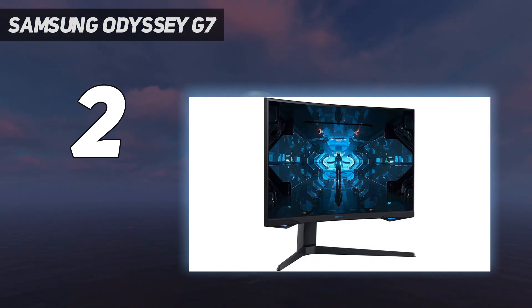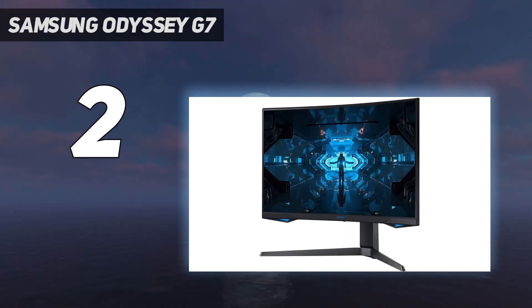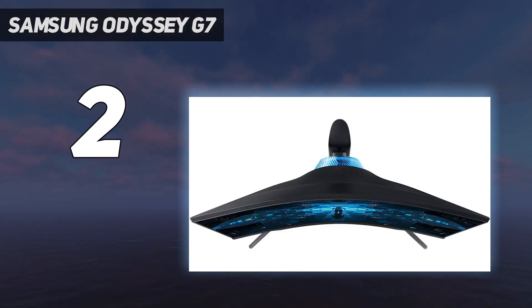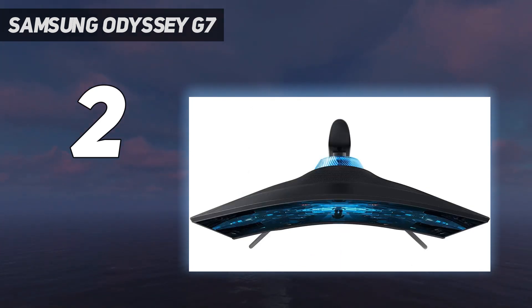Design: the G7's SuperTight 1000R panel is certainly a defining feature, but is perhaps controversial. The bend is pretty aggressive compared to many other models out there, but you could argue that's what most people are expecting when they think of a curved monitor. As for aesthetic, the G7 features the specific Odyssey get-up adopted by most of Samsung's gaming monitor range. It's subtle, but there's a splash of sci-fi futurism facilitated by its RGB front lights and unique circular vortex around the back.